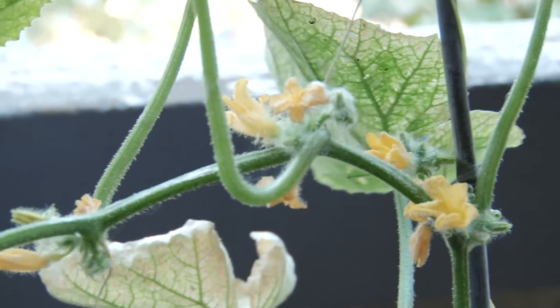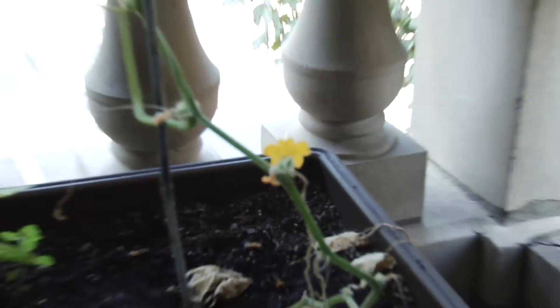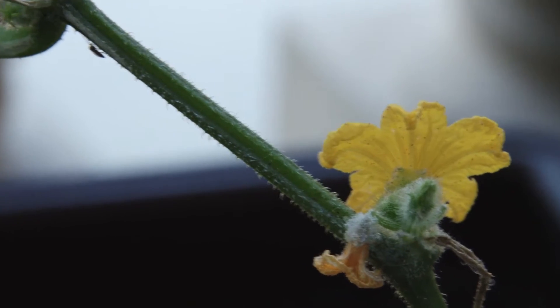I haven't seen any female flowers yet, which is too bad because I saw a bee out here this morning eating off the flowers, and there's nothing to pollinate. So that's kind of a disappointment.